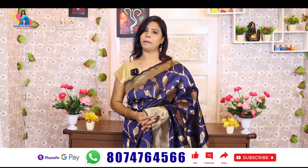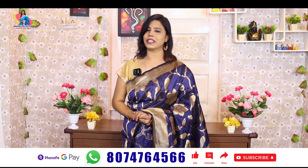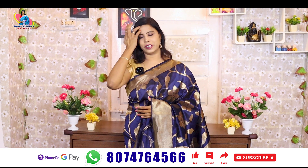Hello all, this is Banu. Welcome to Amma Selection, Andar Kinachay Collection. In this episode, I'm going to share my new collection.